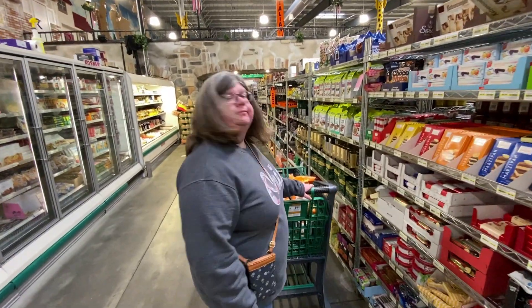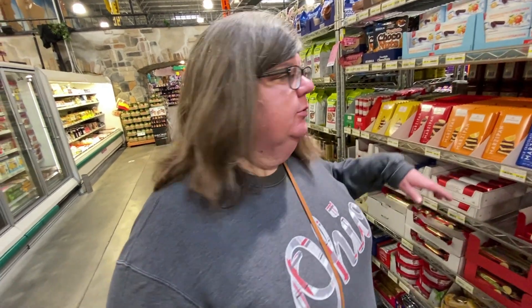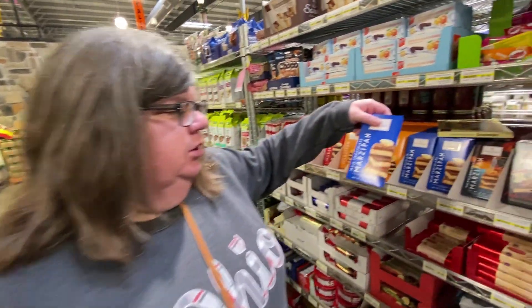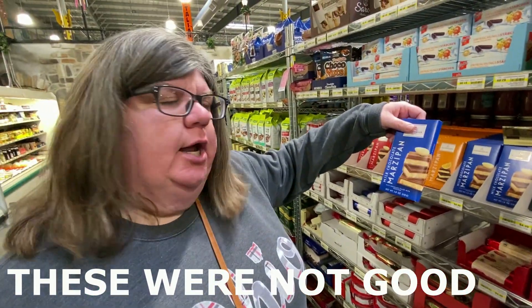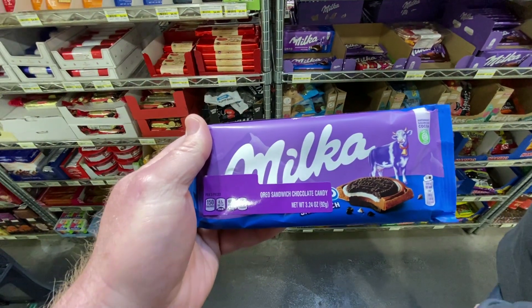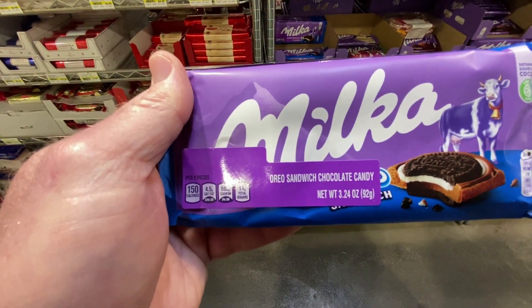We are now in Germany, and Valerie has spotted something. I wish we were in Germany — I want to go to Germany someday. I have an Instagram friend that lives in Germany and she's always talking about marzipan. That's a big treat there, so I think we're going to get some marzipan to try. We are still in Germany and I'm gonna get this Oreo sandwich chocolate candy.